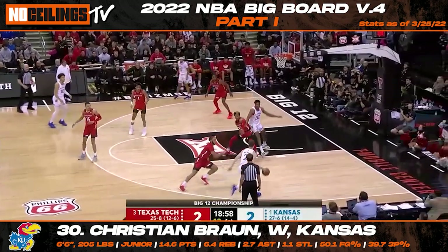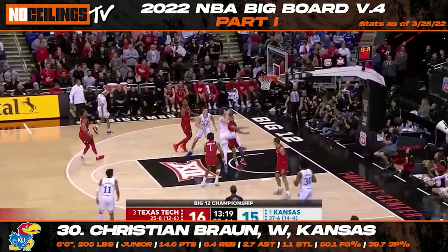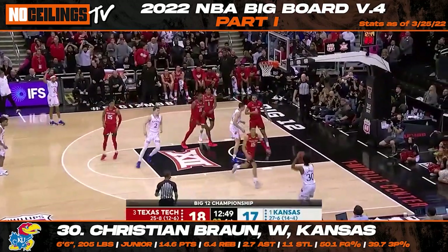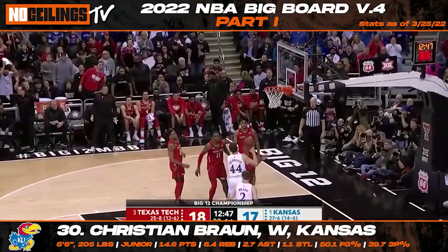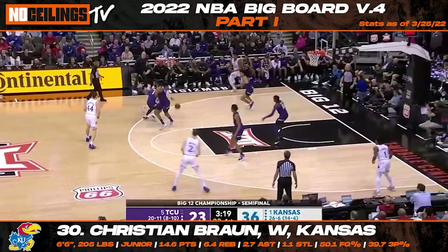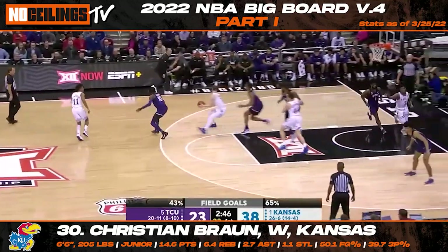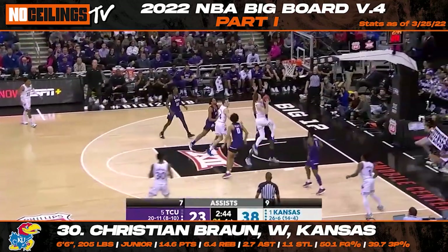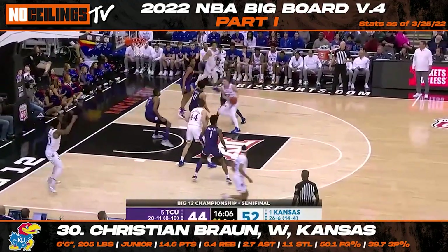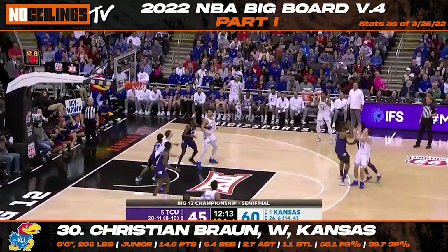Kansas junior wing Christian Braun finds his way to 30th on our most recent big board. Throughout the year, the 6'6 Jayhawks wing has continued to be one of the most underrated prospects in the upcoming draft class. While not having the upside that other players will have in this class, Braun stands out with his sensational awareness on both sides of the floor and should be one of the safer prospects. A crafty wing who offers floor spacing upside, Braun should be a potential target for playoff teams looking to add a valuable rotation asset.